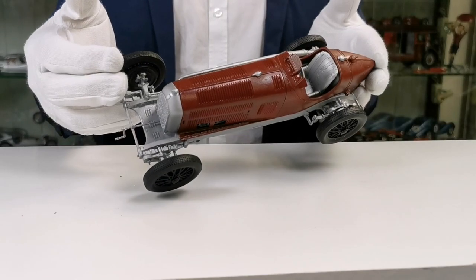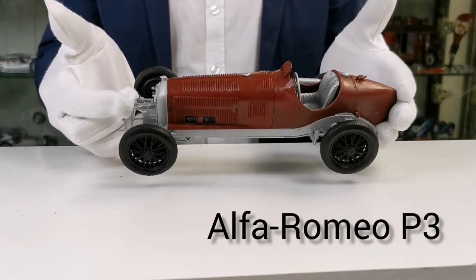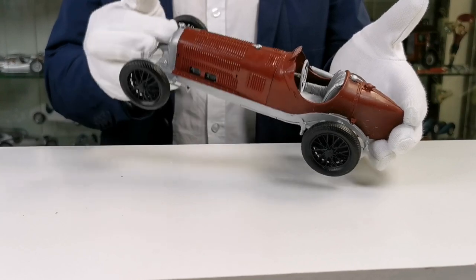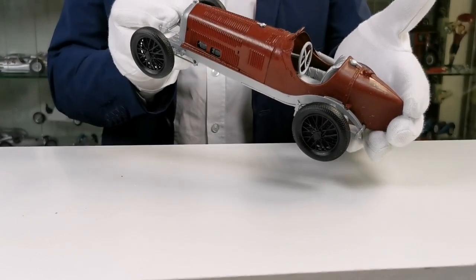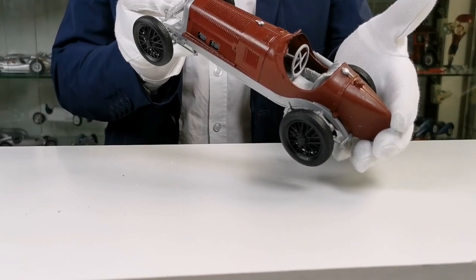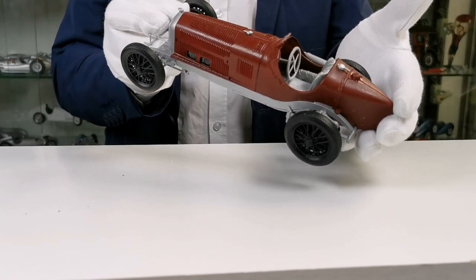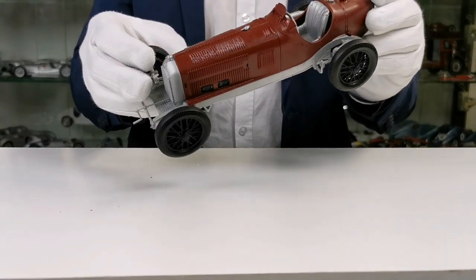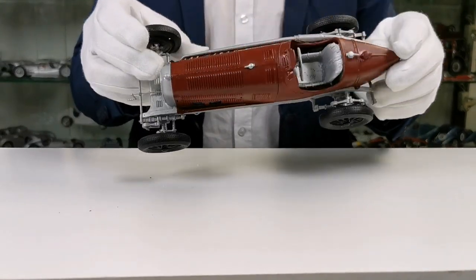This is our Alfa Romeo P3. We left the two-dimensional CAD construction and went for the first time into the third dimension. This is a plastic prototype printed by a 3D printer. One of the main characteristics of that car is that the gear shaft and the differential is close to the engine.